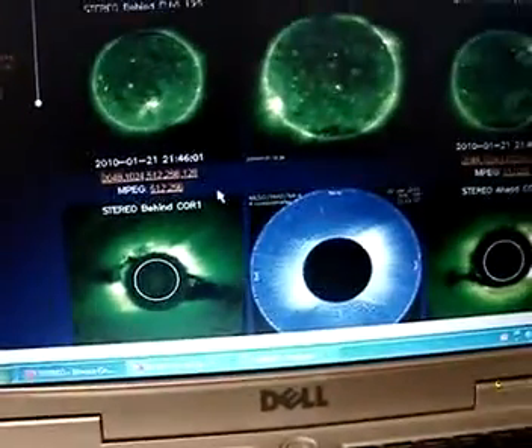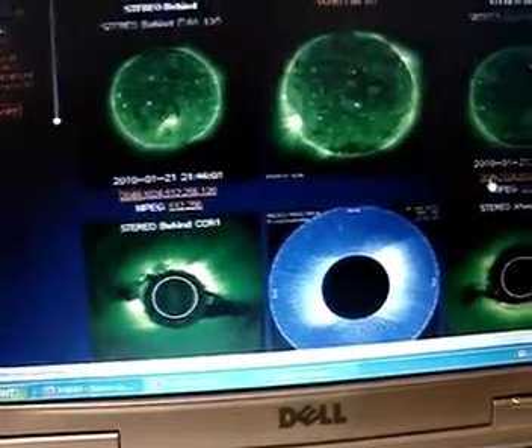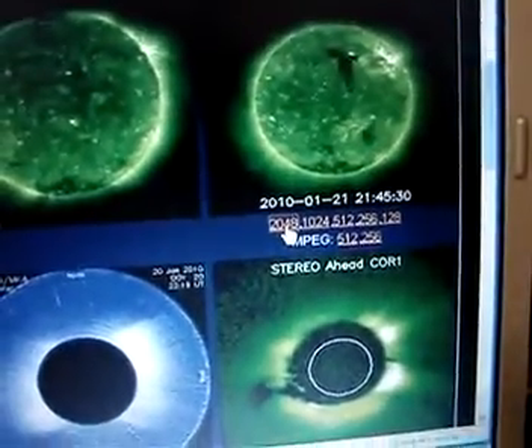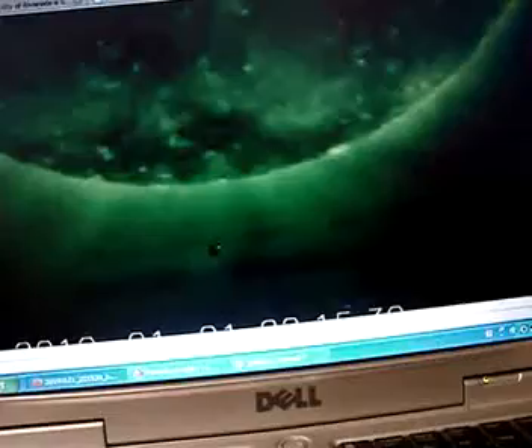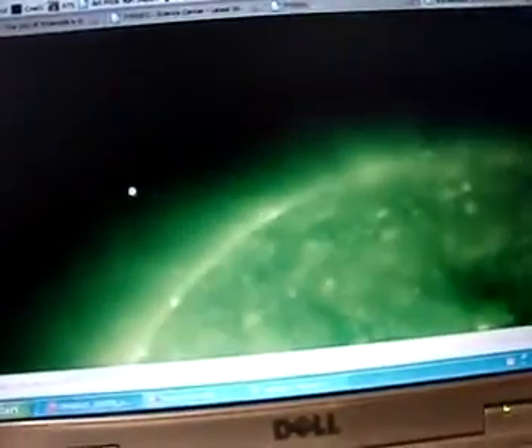It also appears on the STEREO ahead. Let's do 2048 magnification on that and go down to the bottom. Let's see if we can find it in a different position — and there it is again, right there. What the hell is that? Now you debunkers out there, explain this to me. I think you're going to have a very hard time explaining it.